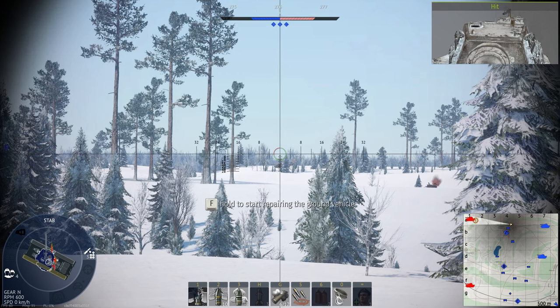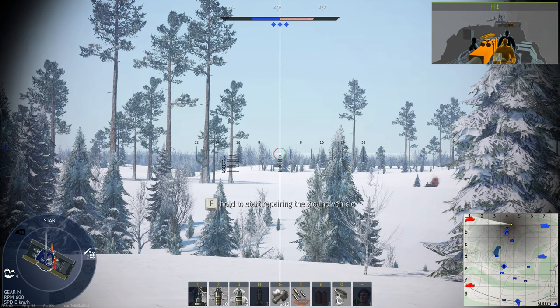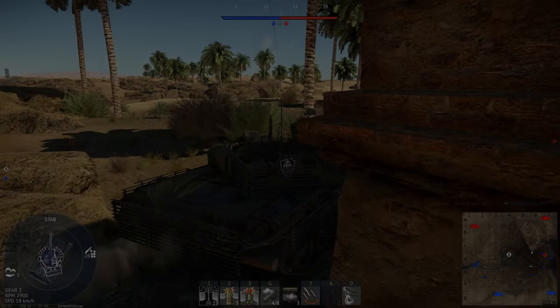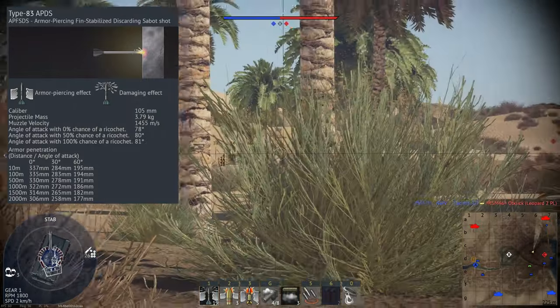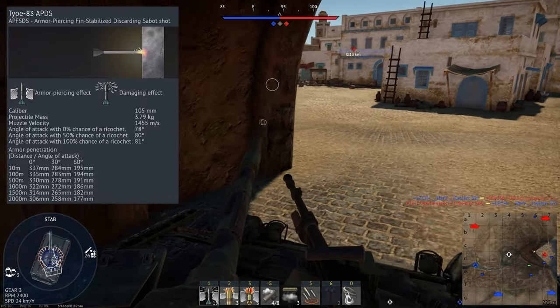Just like the APCR round, the APDS has the same negatives — because it's a solid, small projectile, it creates far less shrapnel compared to the larger solid shot rounds. Just as the APCBC was the final form of the good old AP round, the armour piercing fin stabilised discarding sabot is a spiritual successor — the spiritual final form — to the APCR round.